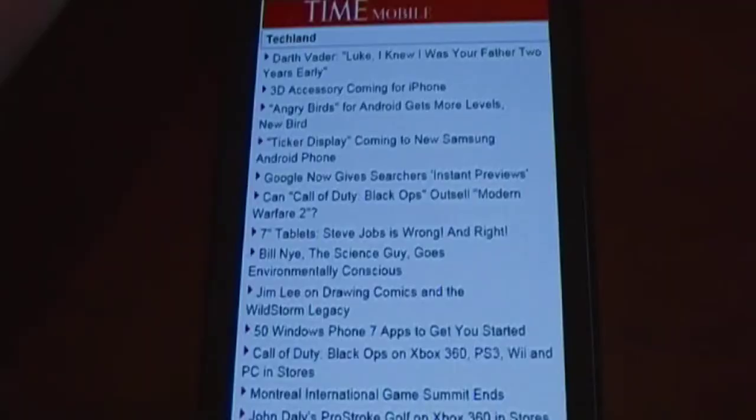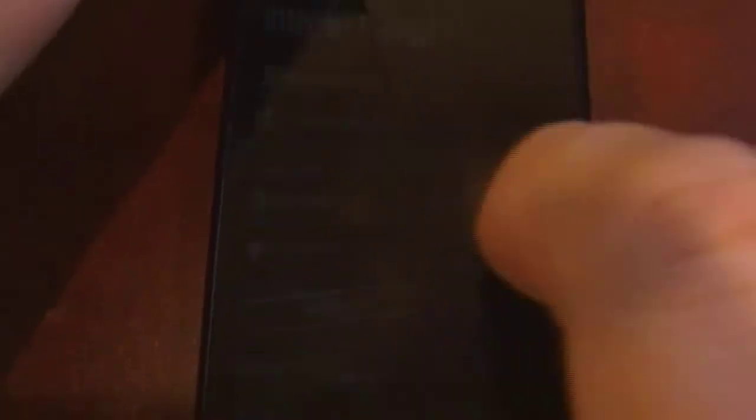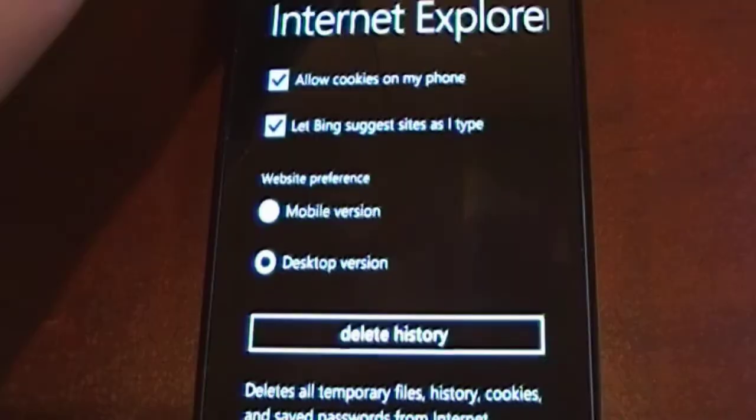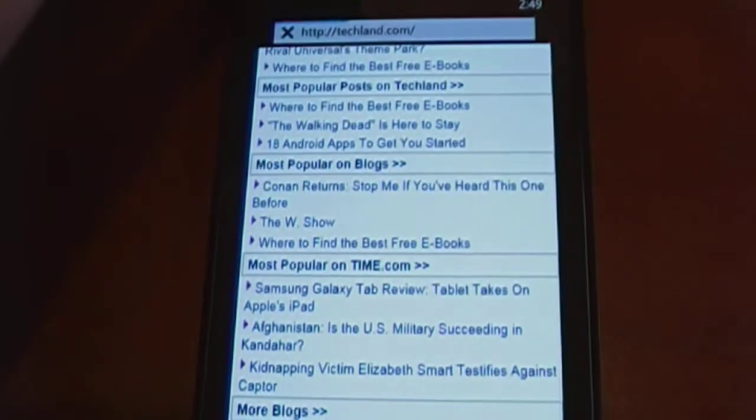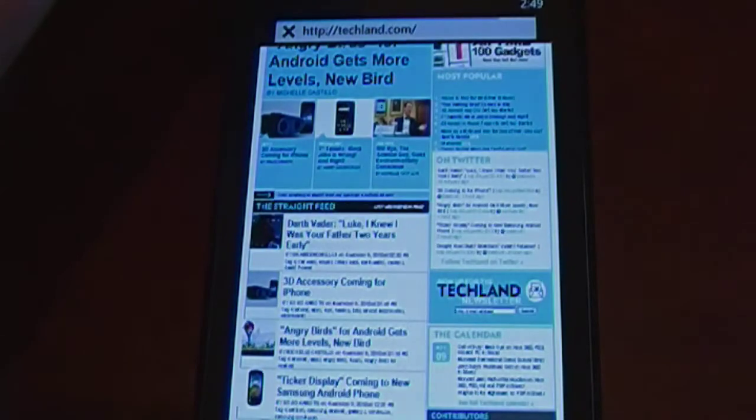The web browser defaults to mobile versions of websites. So for instance, Techland here is mostly links, but if you want to see the full site, go into settings and under applications, in Internet Explorer, choose the desktop version for your website preferences. Then any sites you pull up in the future will show the full version, not the mobile version.